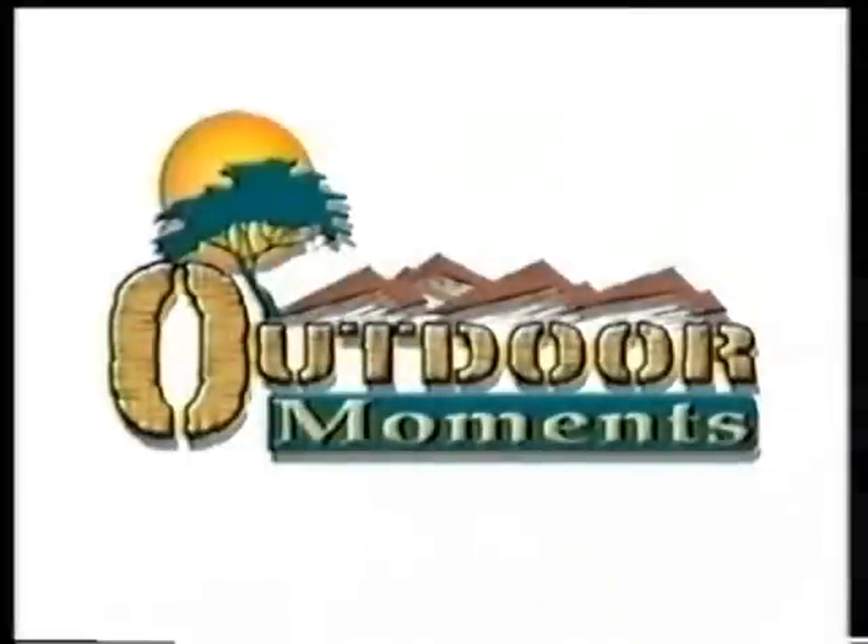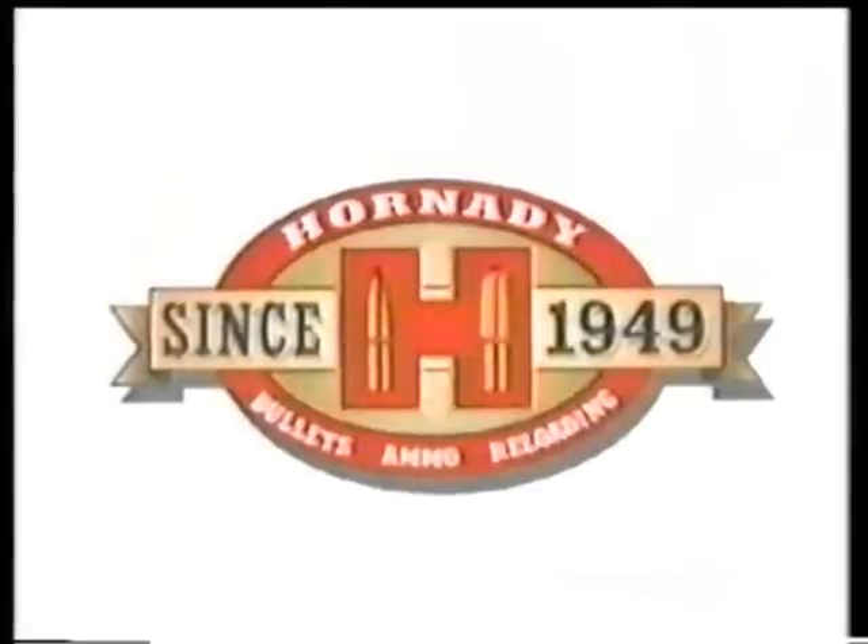Thanks to Danny, Harrell, and Mike for letting us hunt with them at Cypress Creek Hunting Lodge. That's all the time we have for this week's hunt, folks. Be sure to join us next week for some more great outdoor moments. Outdoor Moments is brought to you by Hornady.